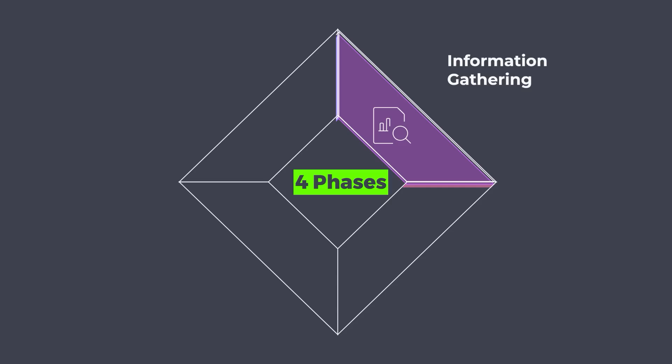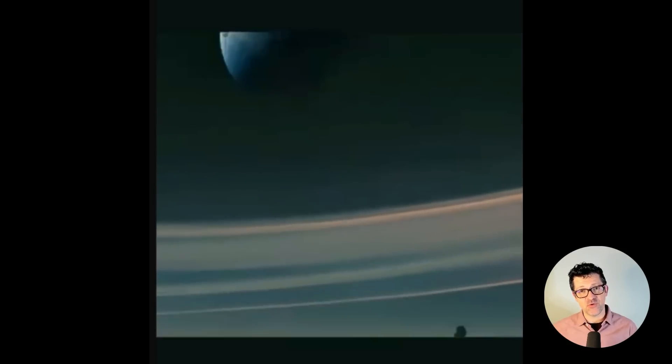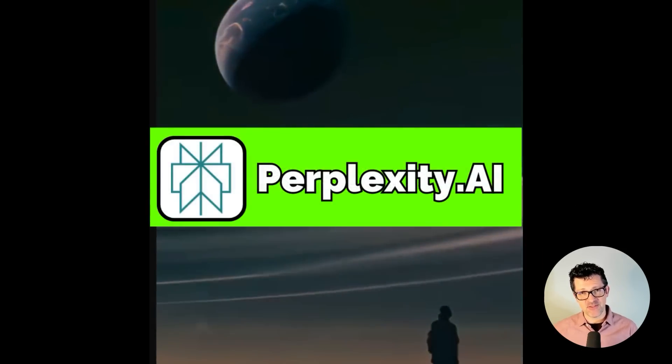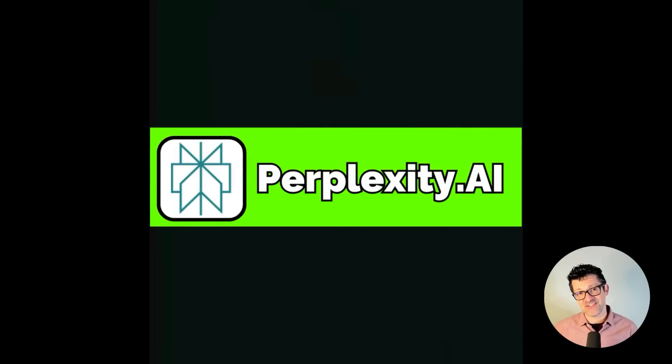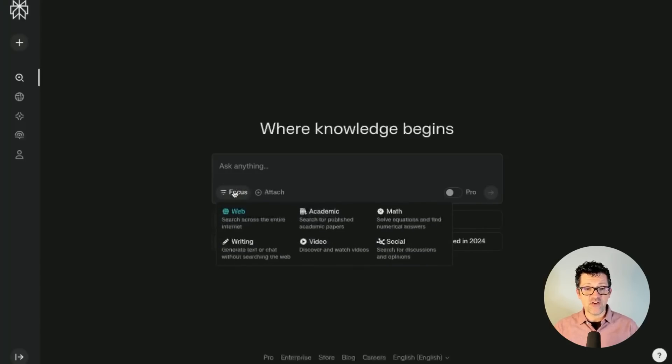The information gathering and research phase is the first phase, and the first tool I like to go to is Perplexity AI. We need real time, up to the minute information to make good decisions and that's what Perplexity provides. You can do a ton with Perplexity AI for free. You can even turn on this pro feature and try that out for free, getting access to a bunch more sources. The most important thing here, though, is this focus feature that a lot of people overlook.